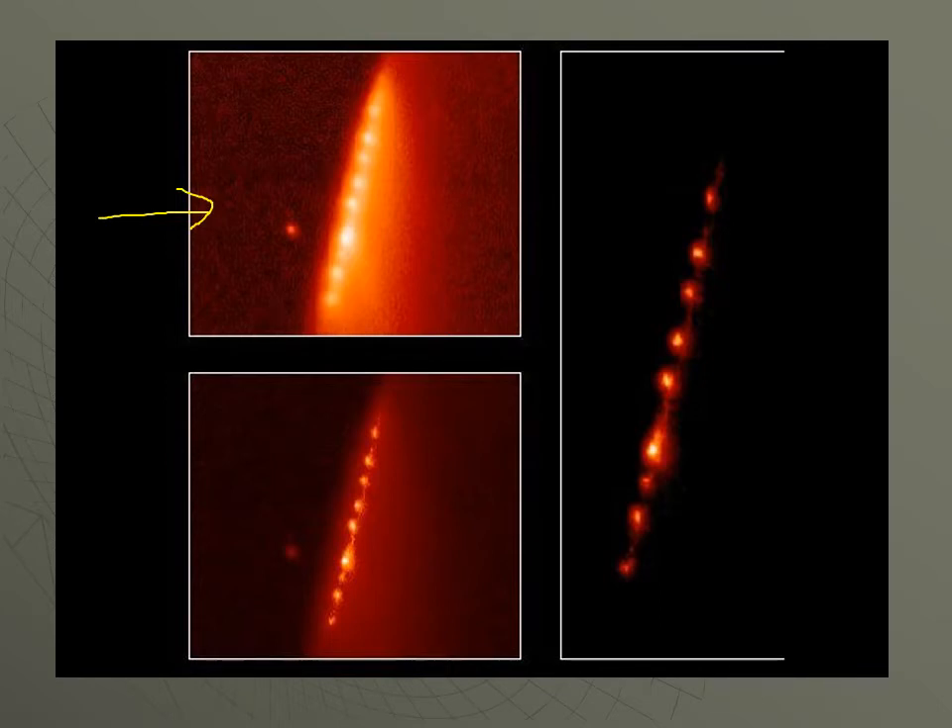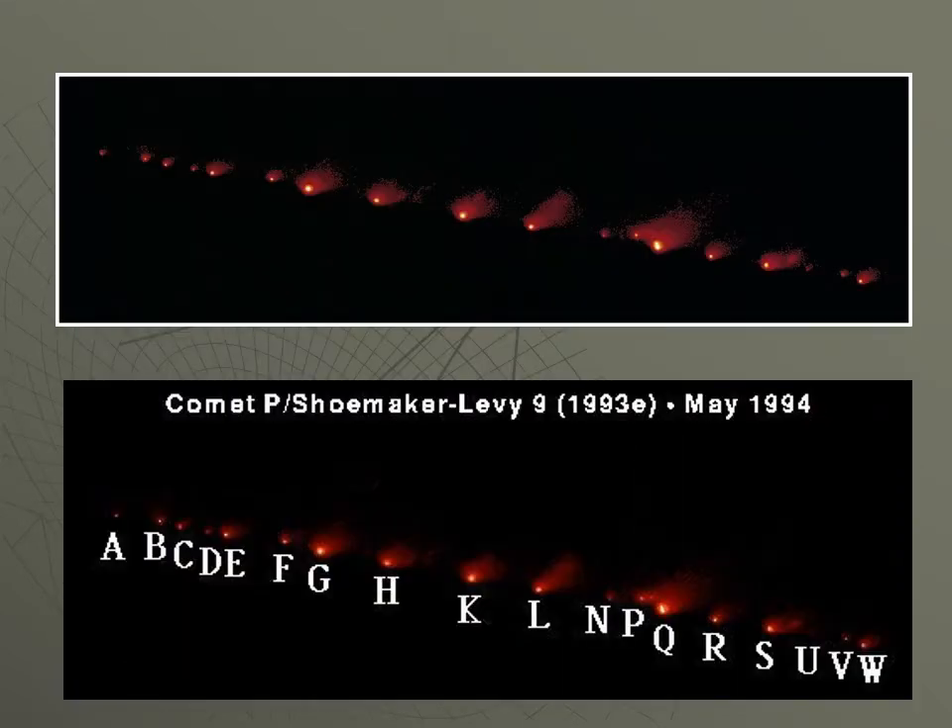It was like a squished comet in which the nucleus had broken into a long line of fragments. The Hubble Telescope looked at it and labeled each of the sub-nuclei A, B, C, D, and so forth.